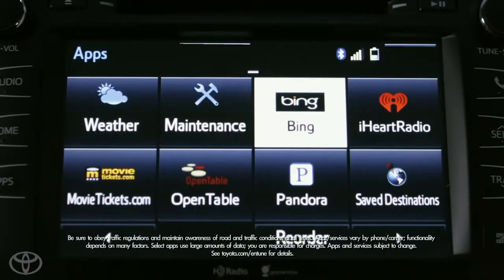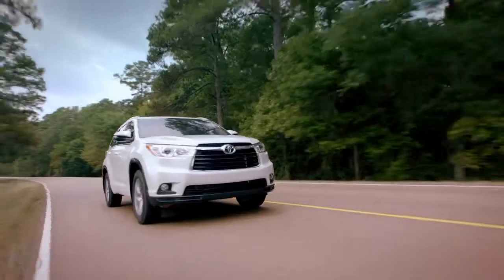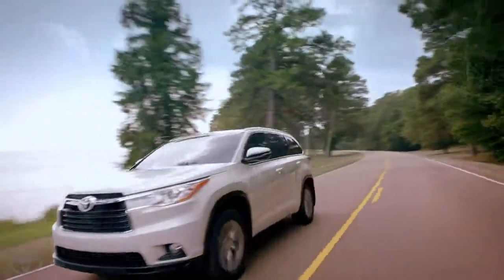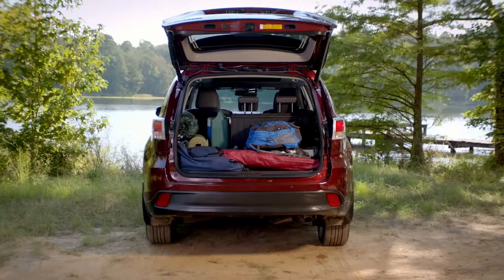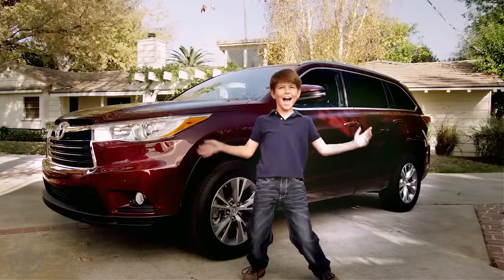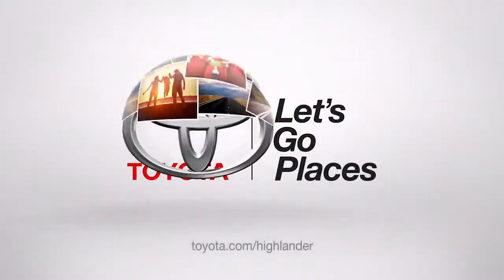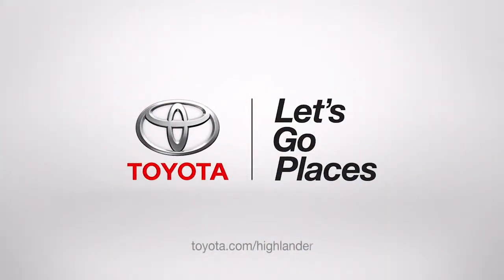The Entune app suite links to internet services through your smartphone. The 2014 Highlander takes style, luxury, comfort, roominess, cargo space, and safety to the next level — not to mention excitement and epic fun. Toyota. Let's go places.